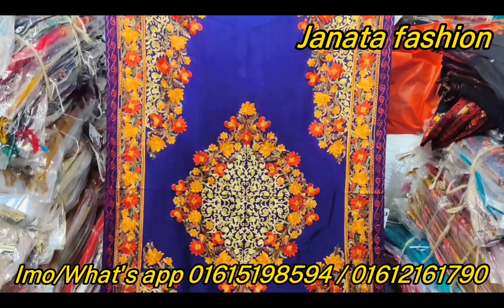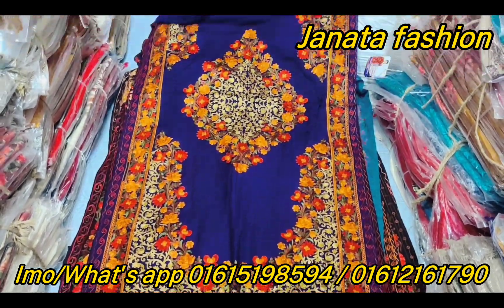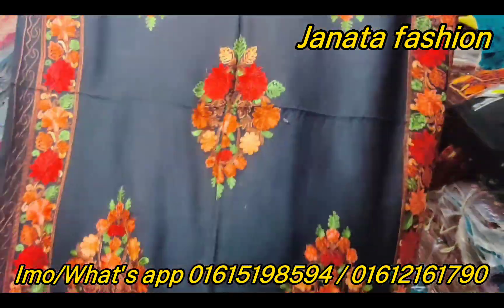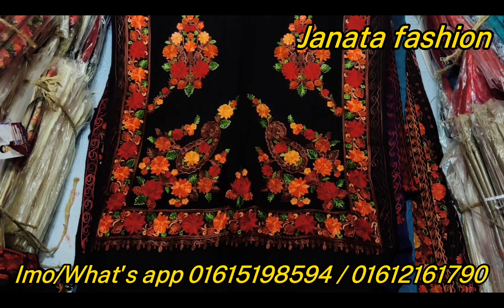It's a blur mode. The price is only $1,300.